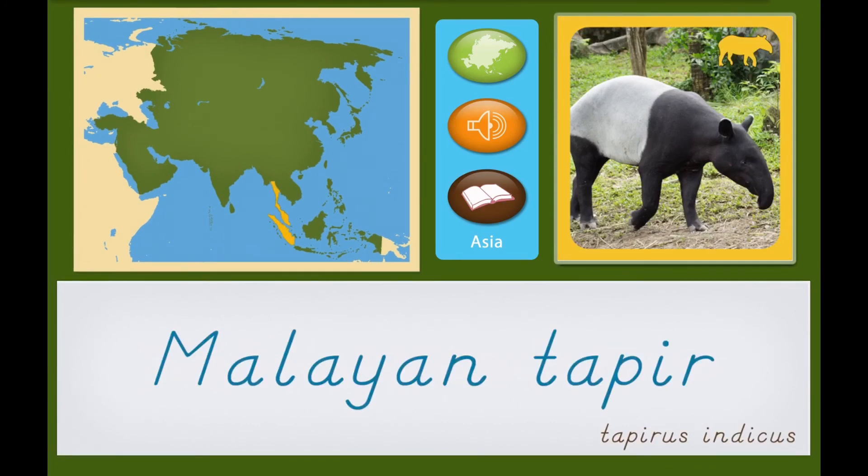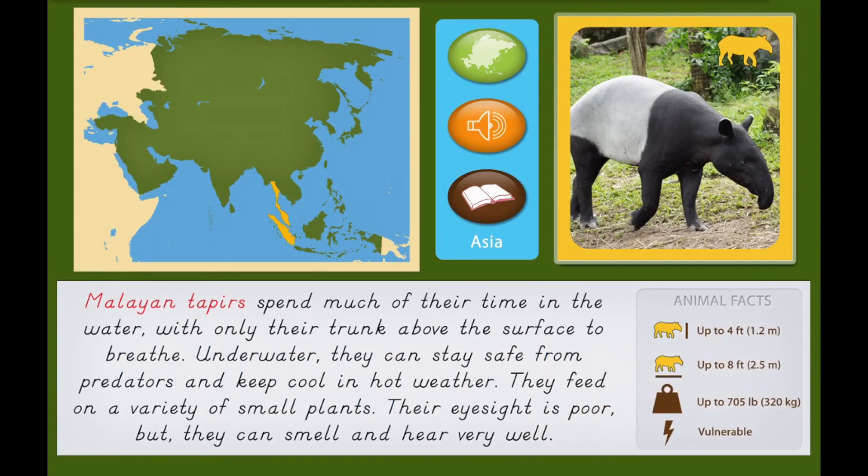Malayan Tapirs spend much of their time in the water, with only their trunk above the surface to breathe. Underwater, they can stay safe from predators and keep cool in hot weather. They feed on a variety of small plants. Their eyesight is poor, but they can smell and hear very well.